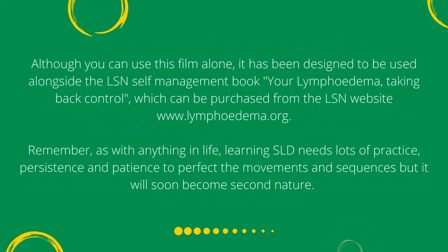Although you can use this film alone, it has been designed to be used alongside the LSN self-management book, Your Lymphedema: Taking Back Control, which can be purchased from the LSN website, www.lymphedema.org. Remember, as with anything in life, learning SLD needs lots of practice, persistence and patience to perfect the movements and sequences, but it will soon become second nature.